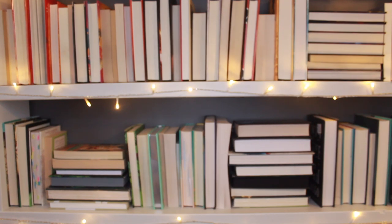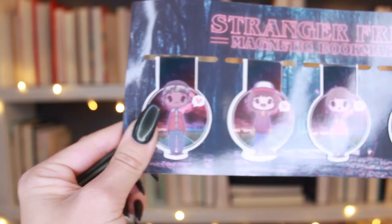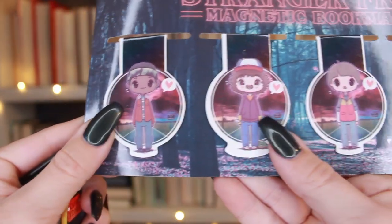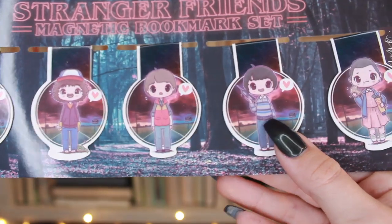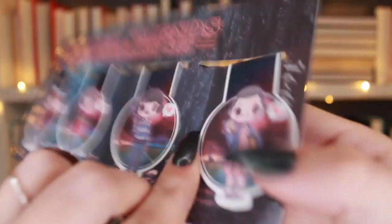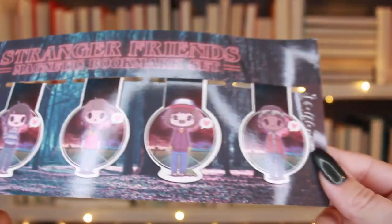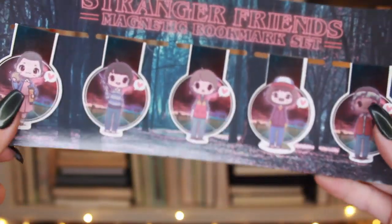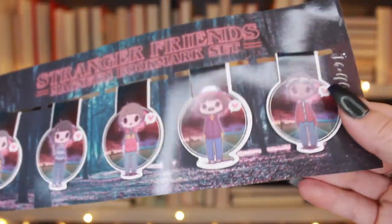I want to talk about the magnetic ones first. These are the Stranger Things cast — so stinking cute, look at Elle! They kind of have the same design on the back. These are from Shelf Love and came in a box. I just leave them on the packaging because if I take them off they'll get lost in the box.